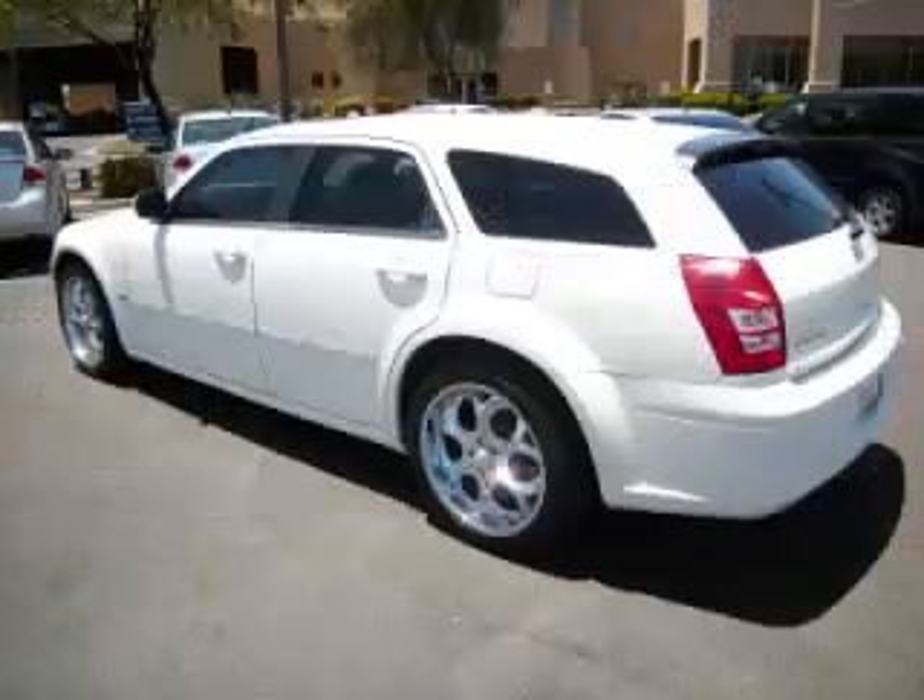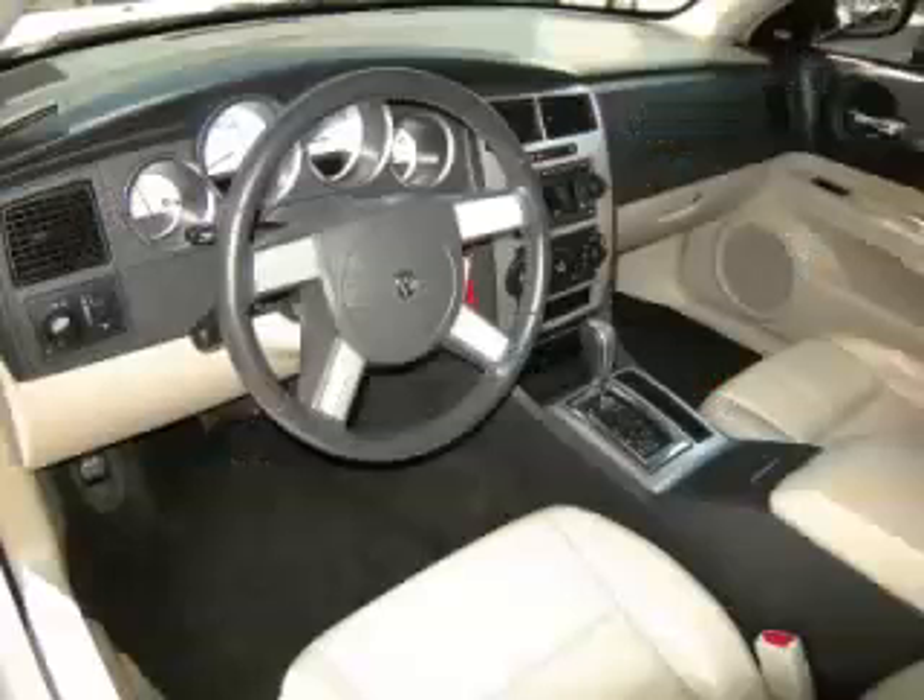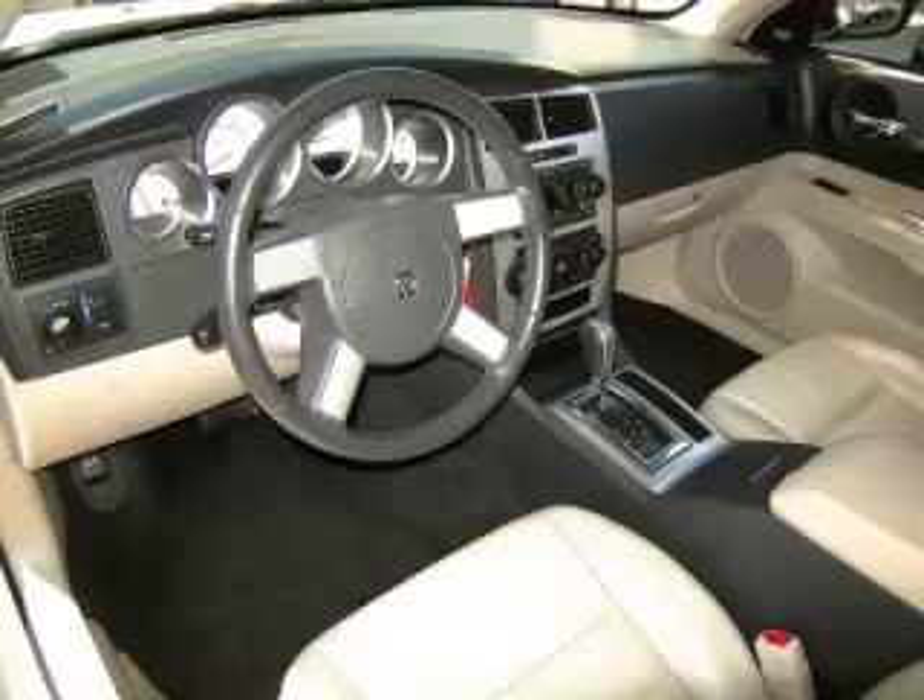Top features include overhead console, tinted windows, adjustable pedals, custom wheels, and tilt telescope steering.